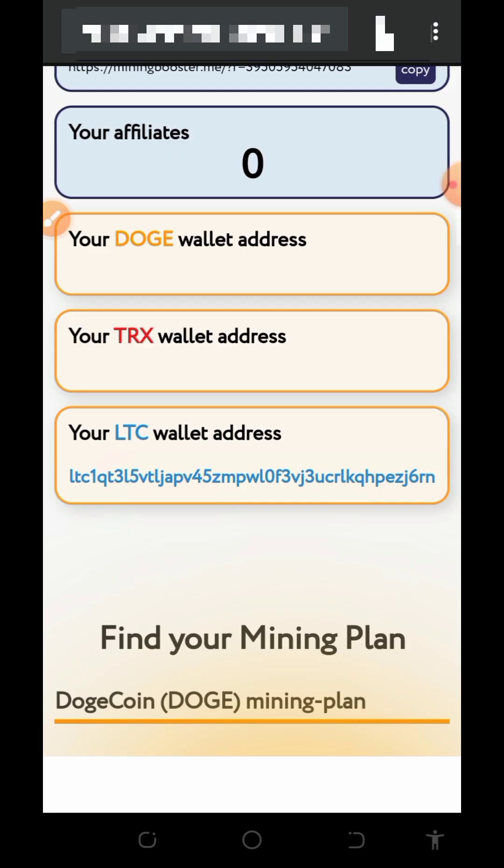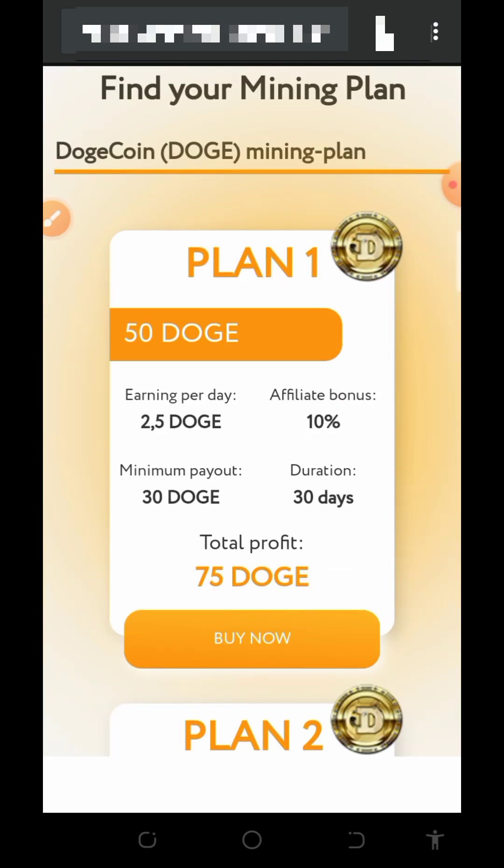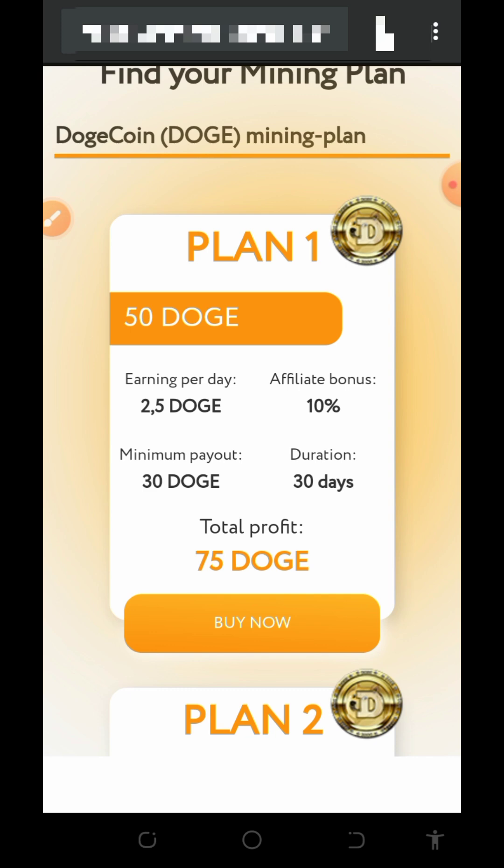The first thing to do after logging in is to make a deposit. You can deposit any amount of Litecoins you want. Before making a deposit, scroll down to check out the mining plans, as the plan you choose will determine how much you earn every single day. Note that I am not a professional financial advisor.